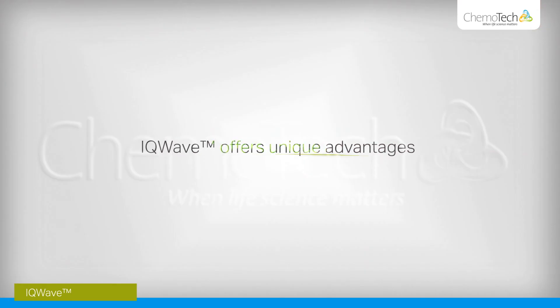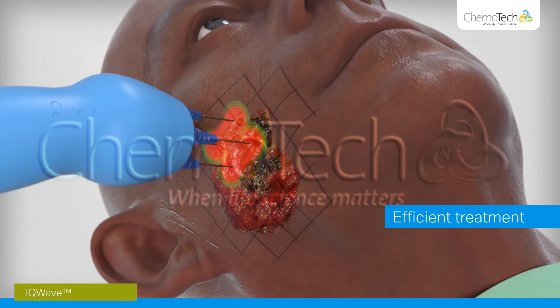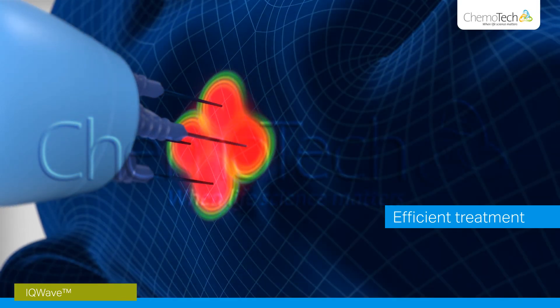IQWave offers unique advantages. The unique technology uses multi-directional electric fields to improve coverage throughout the treated tissue, reducing the risk of cold spots.